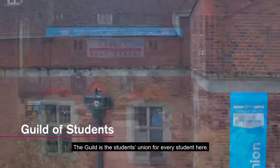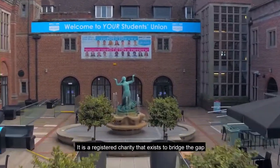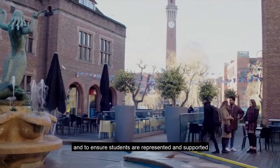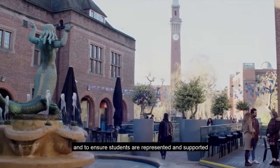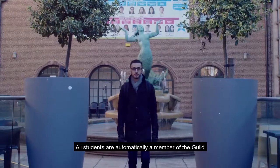The Guild is the students union for every student here. It is a registered charity that exists to bridge the gap between students and the university institutions and to ensure students are represented and supported independent of their degree. All students are automatically a member of the Guild.